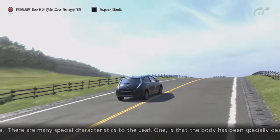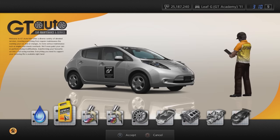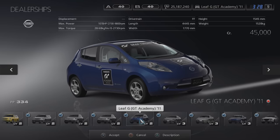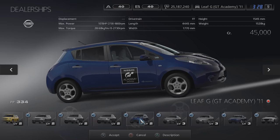The first round of the GT Academy 2012 competition took place between the 1st of May and the 25th of June 2012. If you managed to get all gold awards on the challenges within round 1, you would receive the Nissan Leaf as a reward. Therefore, it was available for a little under 2 months.